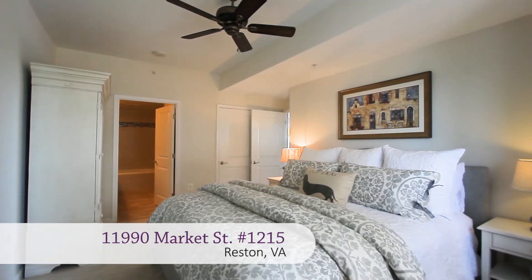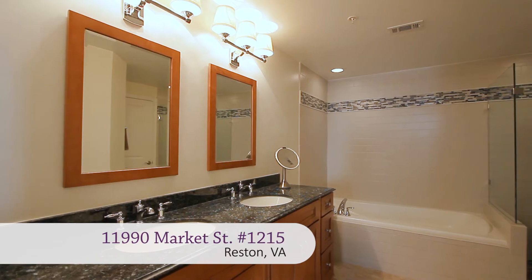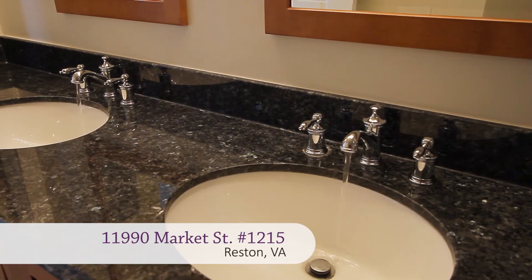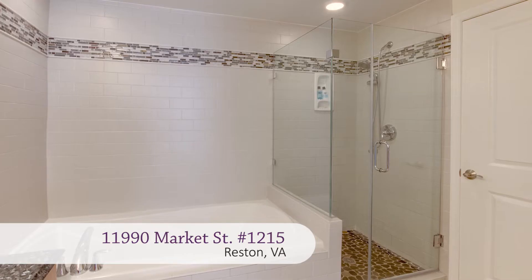Back inside, off the living room, is the master bedroom suite with plush carpet and a spectacular en-suite bath, with granite-topped dual vanity, a soaking tub, and glass-enclosed shower.